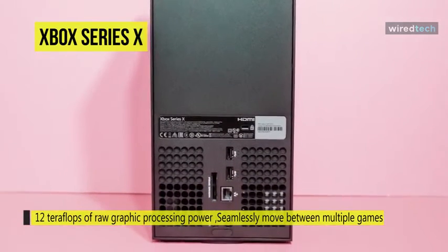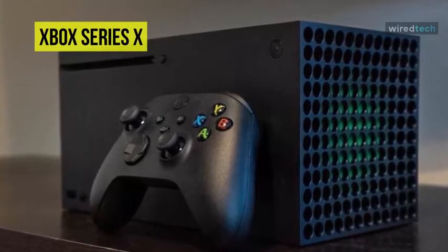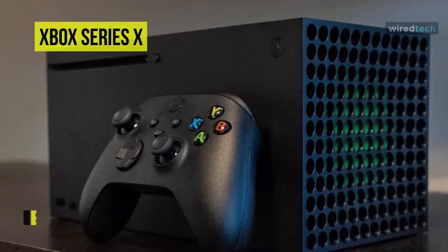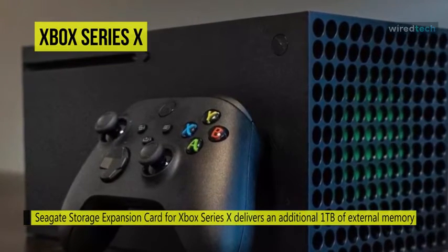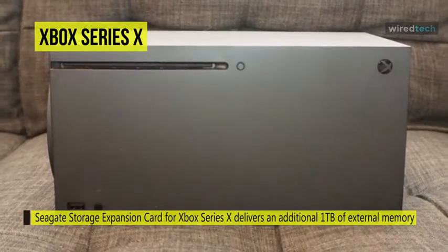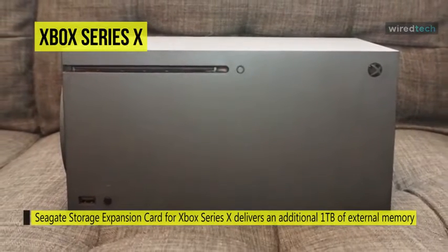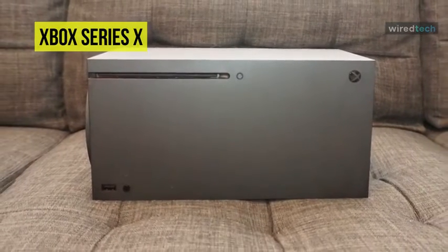Play thousands of games from four generations of Xbox — including Xbox One, Xbox 360, and original Xbox titles — with backward compatibility. Plus, the Seagate Storage Expansion Card for Xbox Series X delivers an additional one terabyte of external memory while maintaining the same peak performance as the console's internal SSD for a streamlined gaming experience.